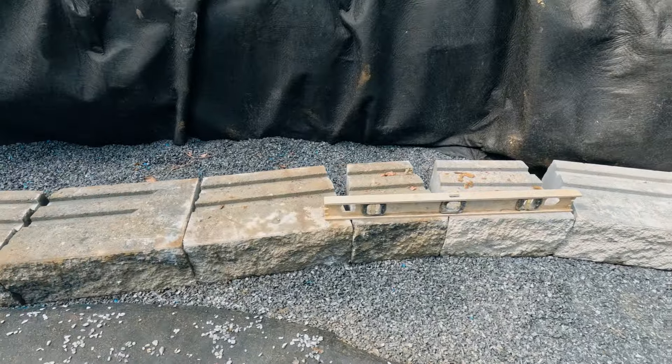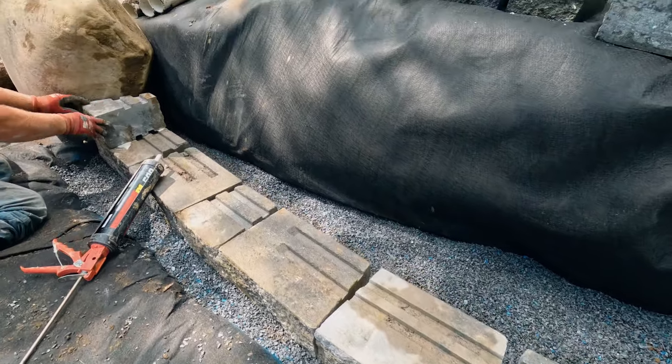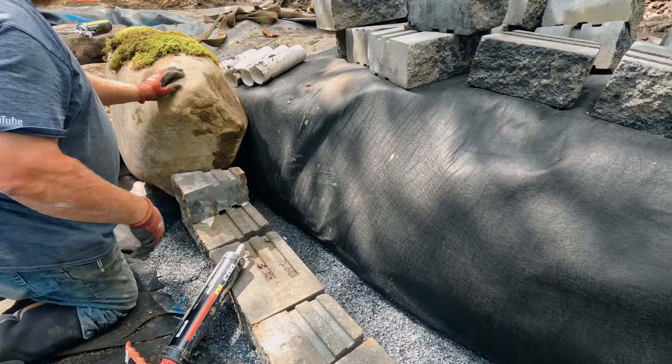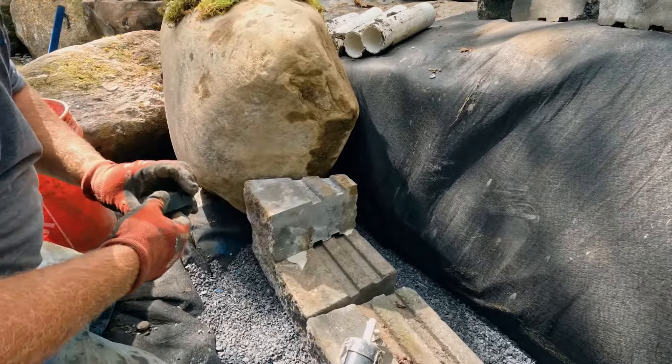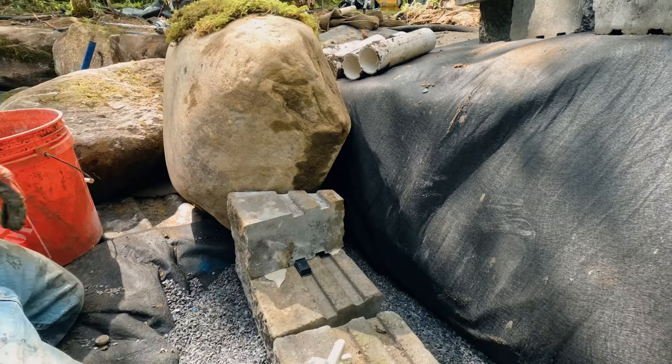Right now we are starting to lay our base for the patio. The patio is going to be coming up to the retaining wall here, and Jay's actually got to fit these stones to the rock. He says it's going pretty good, and it's looking pretty good.